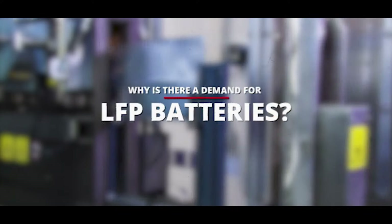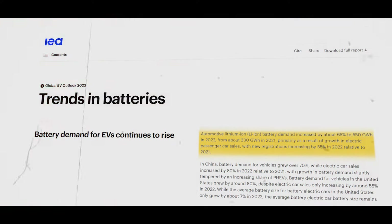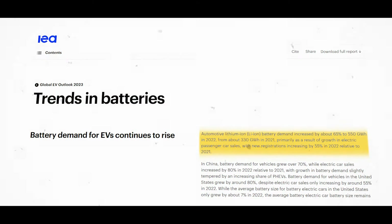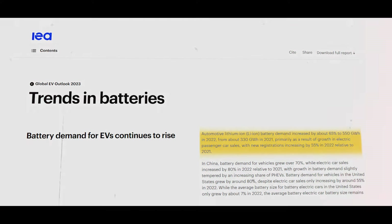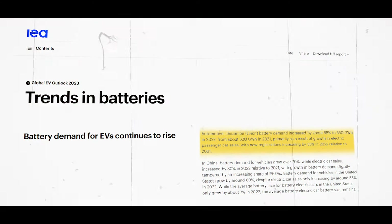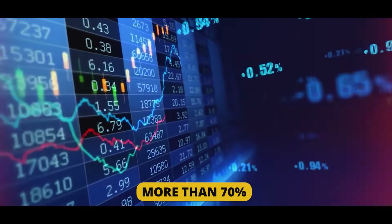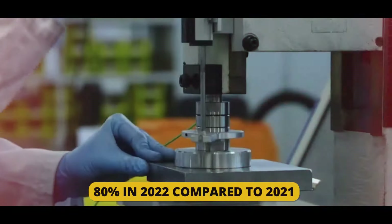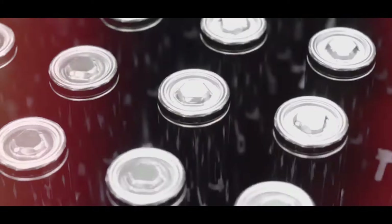The demand for automotive lithium-ion batteries grew by almost 65 percent to 550 GWh in 2022, from around 330 GWh in 2021, mostly due to a rise in sales of electric passenger cars, with new registrations rising by 55 percent in 2022 compared to 2021. In China, the demand for automobile batteries jumped by more than 70 percent while sales of electric cars rose by 80 percent in 2022 compared to 2021.